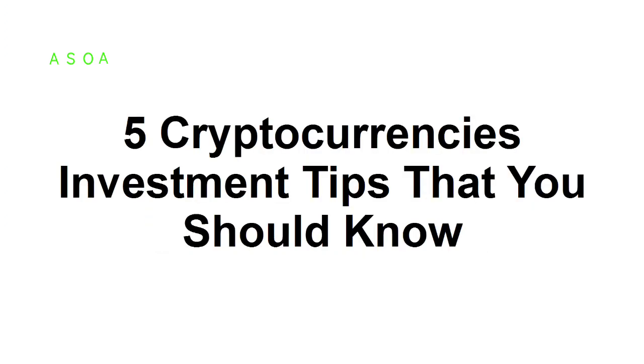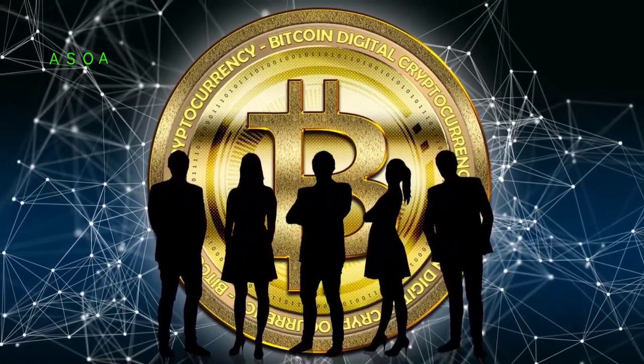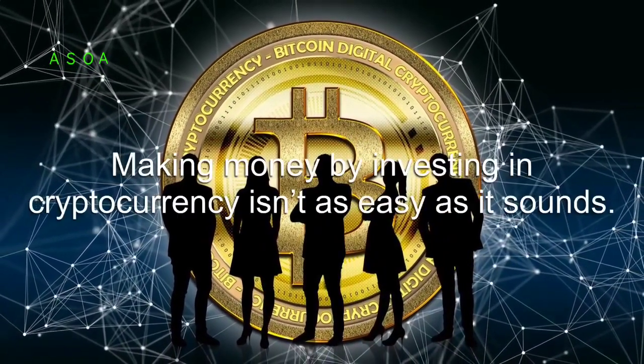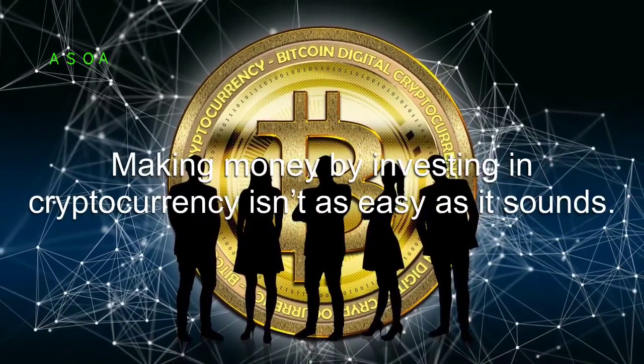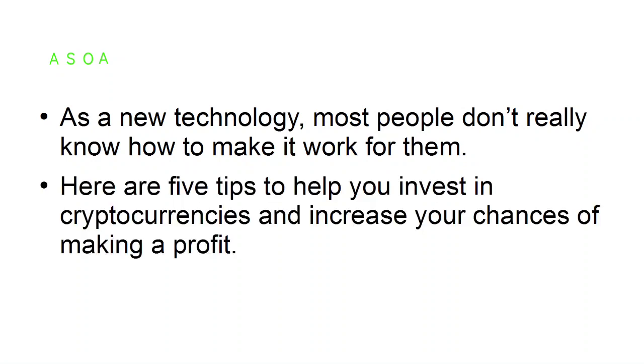In this presentation, I'm going to provide five tips for investing in cryptocurrencies. These days it seems like everyone is talking about cryptocurrencies and how they can make money by investing. However, making money by investing in cryptocurrency isn't as easy as it sounds. As a new technology, most people don't really know how to make it work for them. Here are five tips to help you invest and increase your chances of making a profit.